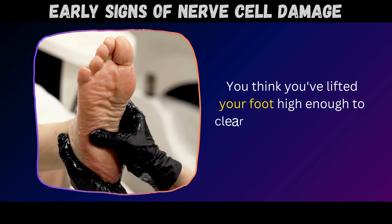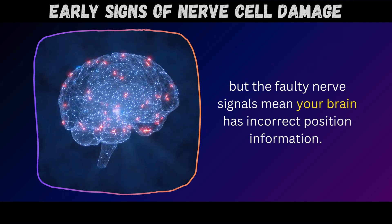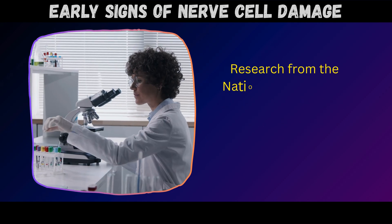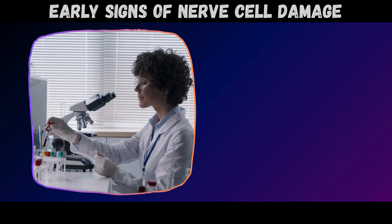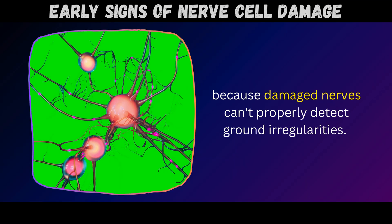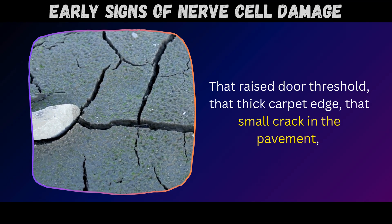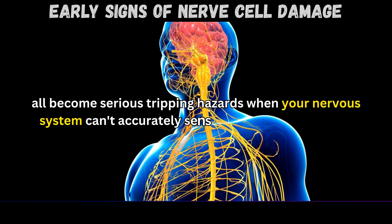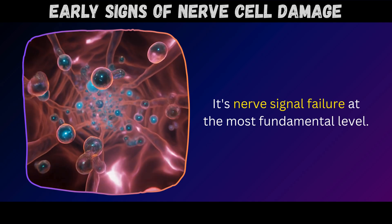When peripheral neuropathy damages these sensory nerves, that GPS system fails. You think you've lifted your foot high enough to clear that step or sidewalk crack, but faulty nerve signals mean your brain has incorrect position information – your foot catches, and down you go. Research from the National Institutes of Health confirmed that peripheral neuropathy significantly increases fall risk because damaged nerves can't properly detect ground irregularities. That raised door threshold, thick carpet edge, or small crack in the pavement all become serious tripping hazards when your nervous system can't accurately sense and respond to them.